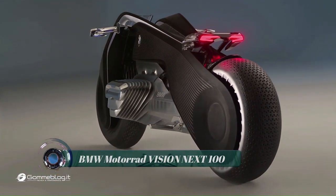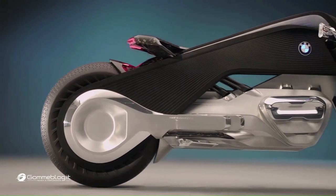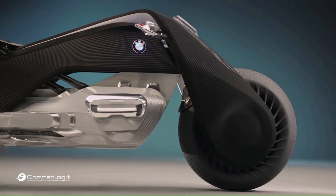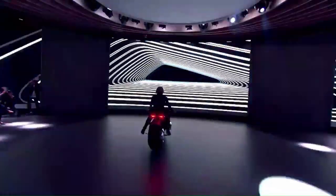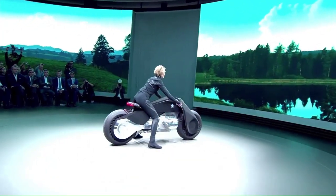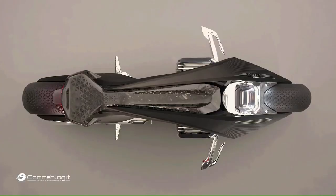BMW Motorrad Vision Next 100. The BMW Motorrad Vision Next 100 stands for the ultimate riding experience. Liberated from the need to wear a helmet and protective clothing, the rider is able to enjoy the forces of acceleration, wind, and nature, in touch with the surrounding world and savoring every moment.